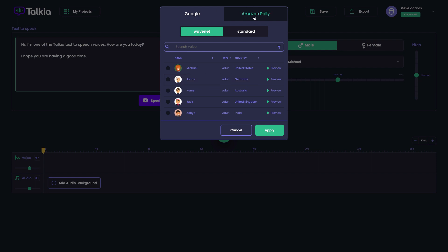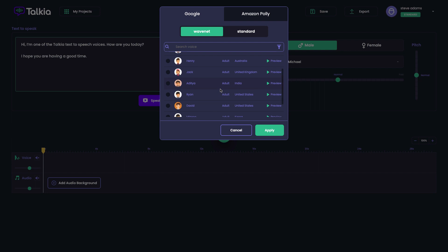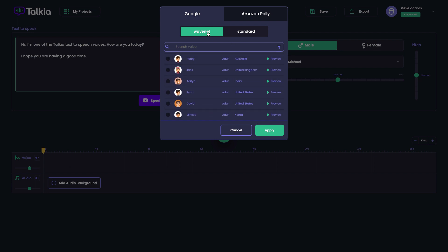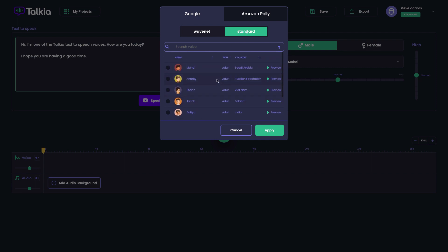You've got Google and Amazon Polly, both split between WaveNet and standard voices. Within the standard version you've got quite a lot of English-speaking voices: United States, Australia, United Kingdom. There are also a few non-English-speaking ones — Korean, Russian Federation, India for the WaveNet voices. Then the standard voices include India, Poland, and Vietnam as well.